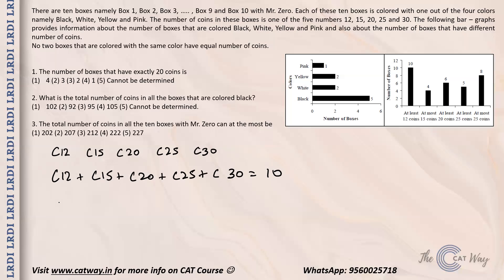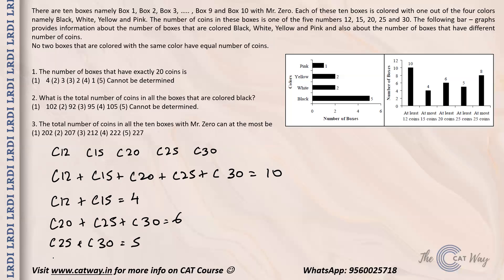At most 15 coins: c12 plus c15 equals 4. At least 20 coins: c20 plus c25 plus c30 equals 6. At least 25 coins: c25 plus c30 equals 5. And at most 25 coins: c12 plus c15 plus c20 plus c25 equals 8. Now we have to find the values of c12, c15, c20, c25, and c30.